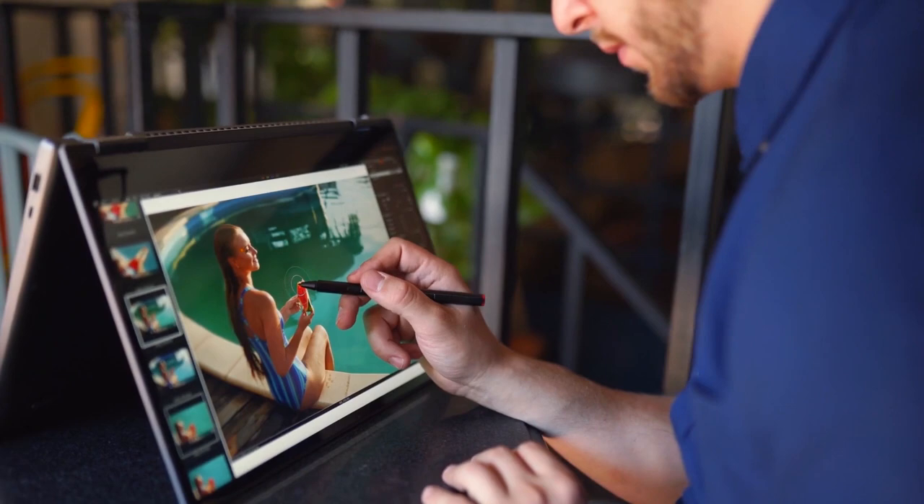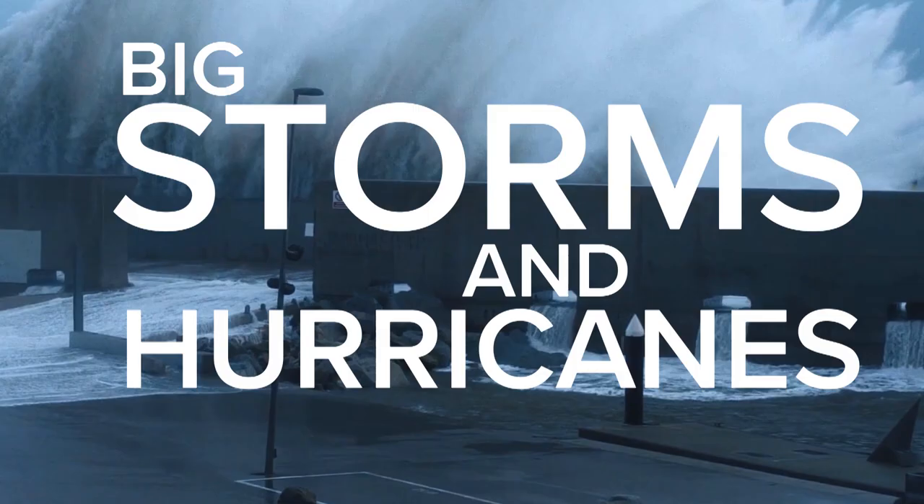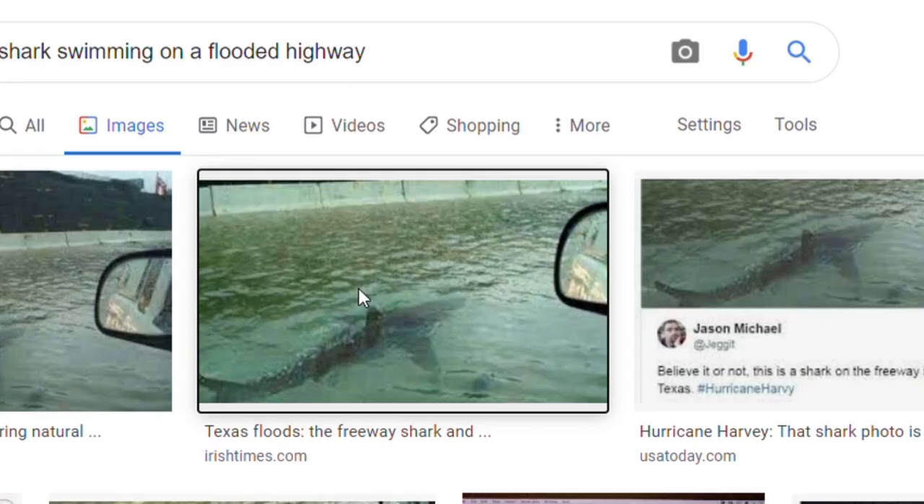For example, we often see a lot of doctored and out-of-context images shared online during big storms and hurricanes, like this photo here, which appears to show a shark swimming on a flooded highway. Well, spoiler alert — this one is fake. But if you weren't sure, here's how you could check for yourself.